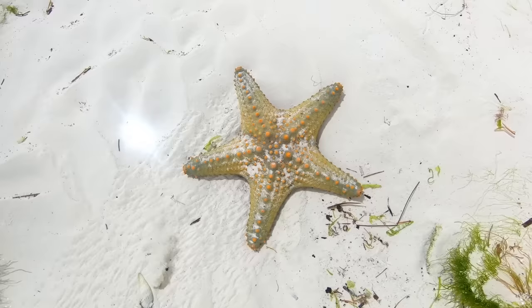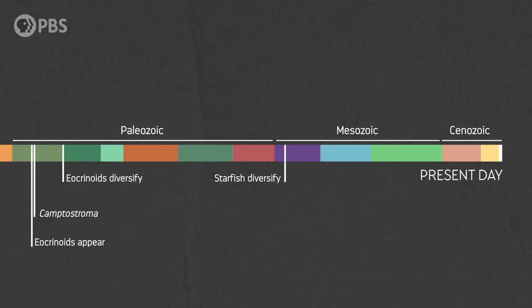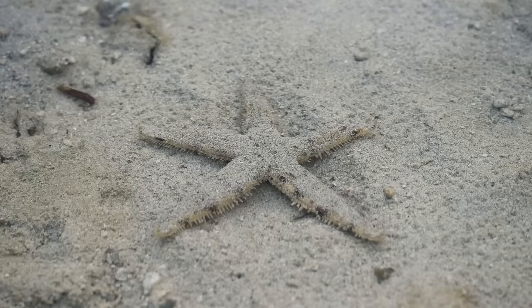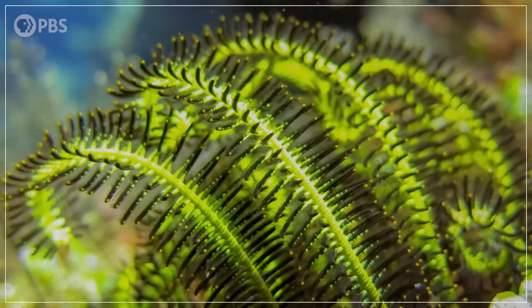Paleontologists wonder whether the ability to move around might have helped starfishes fare better than the stationary crinoids. Beginning about 240 million years ago, and continuing through the late Triassic and Jurassic periods, starfishes diversified rapidly to become among the most common echinoderms, second only to the brittle stars. Today, starfishes and brittle stars are the most successful groups of echinoderms in terms of abundance, diversity, and geographic distribution, together containing around 4,000 known species.